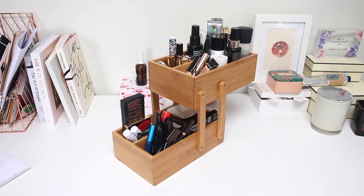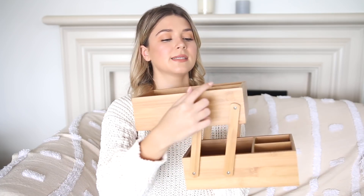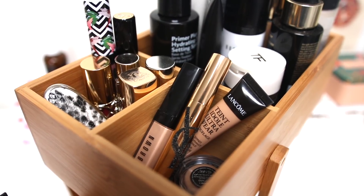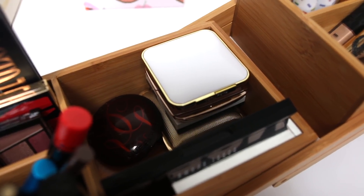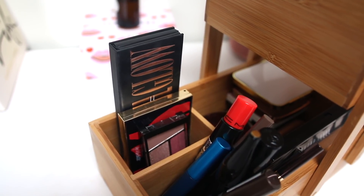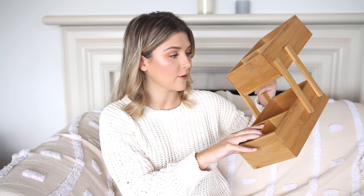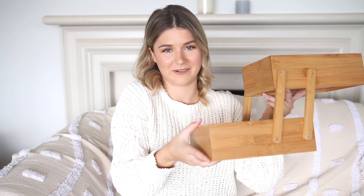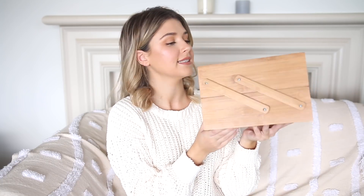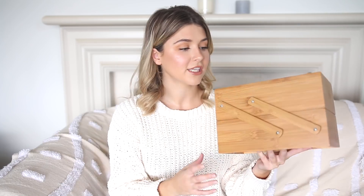I'll insert some clips to show how I have my makeup sitting in this. It actually balances really well. I put favorite lipsticks in one compartment, concealers in another, and in the big section I have primers, foundations, and setting sprays. In the bottom I have powder products and eyeshadow palettes. Over on the side I have brow pencils, eyebrow mascaras, and regular mascaras. It's really sturdy and just looks really cute. I think it was about $12 or $15.